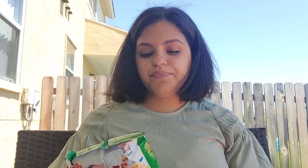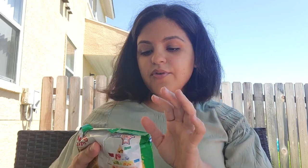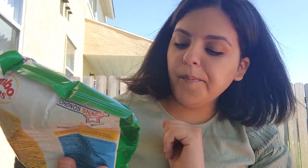So next, jumbo chips. Everything else on here besides 'jumbo chips' is in Greek, so I don't know what it says, but they're clearly potato chips. I do see that it says oregano, so that I can read.